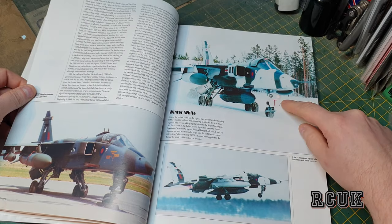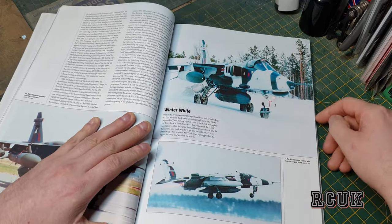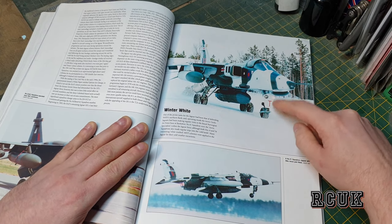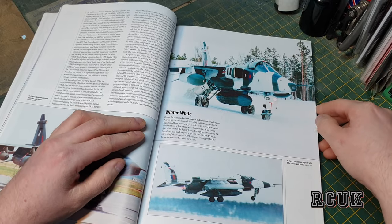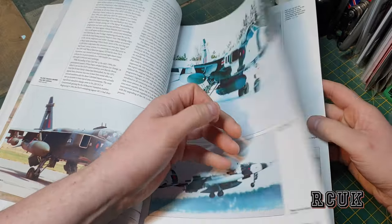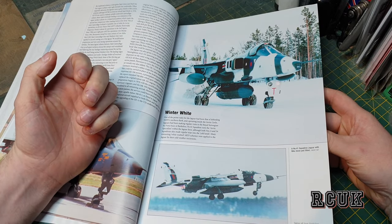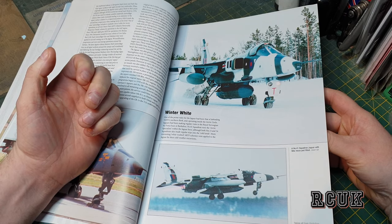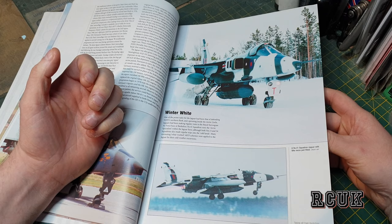We have the winter camouflage. I think the Jaguar in winter camouflage looks really cool and aggressive — I think it looked much better in my opinion. There's a little bit of history on the camouflage — it's NATO. This is painted for when they were in Sweden and in Norway as well.